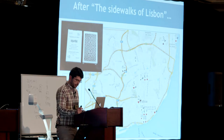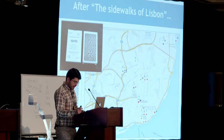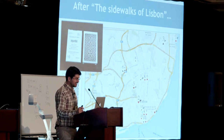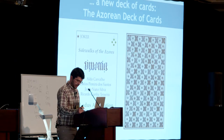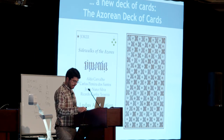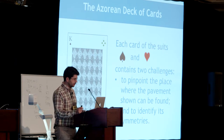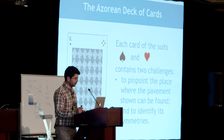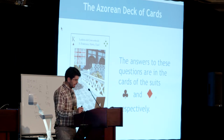After the sidewalks of Lisbon, a deck of cards was presented at G4G 11 in 2014 — you can buy this deck outside if you want. We have a new deck of cards that is coming soon: the Azorean deck of cards. This deck of cards highlights the traditional sidewalks of the nine islands of the Azores. Here we can see the back of the cards on the right. Each card of spades and hearts contains two challenges: to pinpoint the place where the pavement shown can be found, and to identify its symmetries.